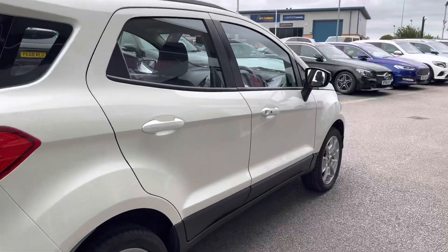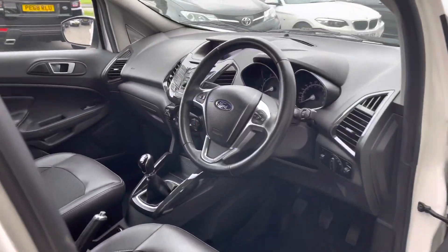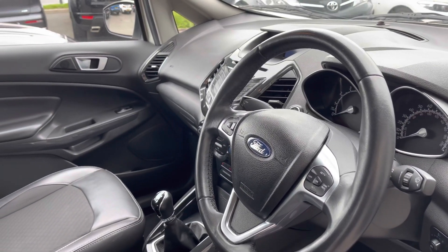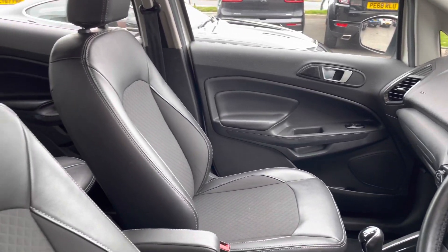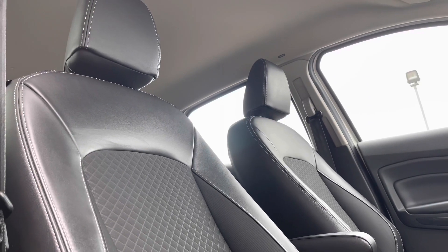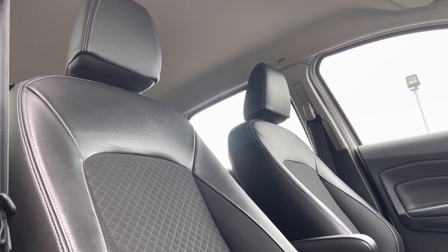Going down the side again, you can see the black trim around the windows. On the interior you've also got a great piano trim which runs across your vents as well as on your dashboard and even the door panelling. Just like in the rear seats, you've got full black leather seating with that dynamic trim running down the centre, really bringing the whole look of this car together.